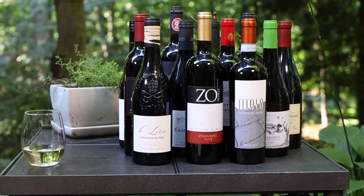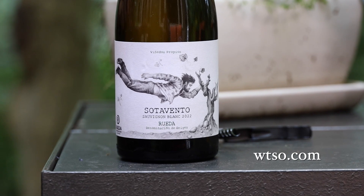Another delicious wine from WTSO — we unboxed 12 of them, so if you want to see the other 11 go back and watch the other videos. And if you want to buy wines like these, obviously go to WTSO. Thanks for drinking with me today. I'm Mark Supzik. Cheers.